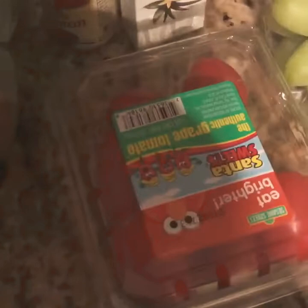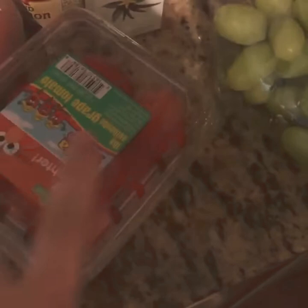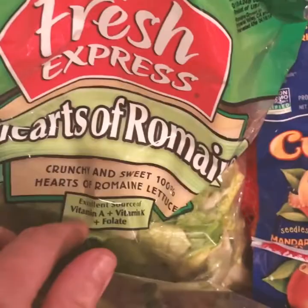Bananas. A tomato. Some cherry tomatoes, which are yummy for a snack. Some romaine lettuce. Rotisserie chicken for salads. Cuties.